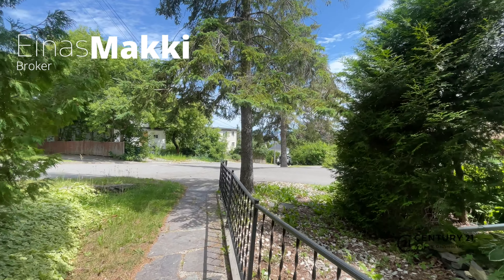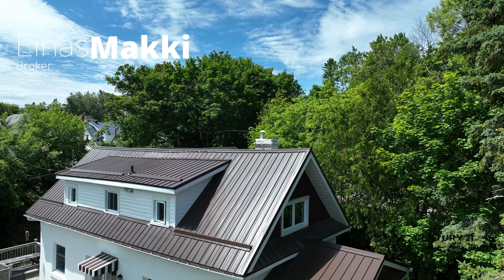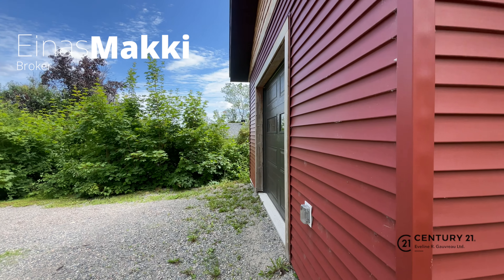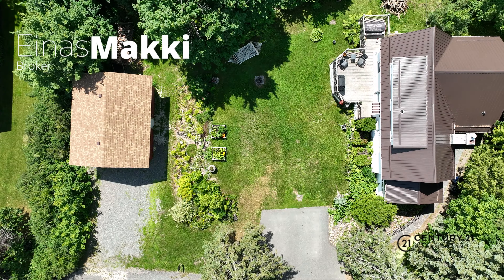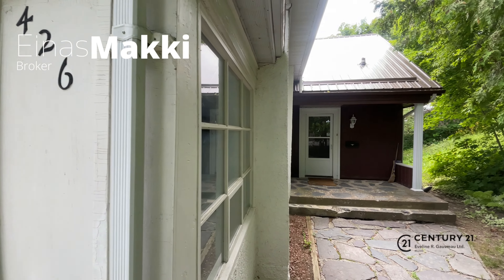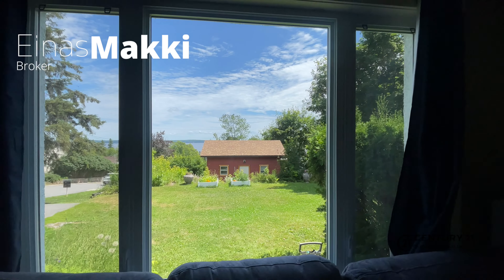You don't have to compromise. You can get everything you are looking for in a house in your budget. Welcome to 426 Probin.